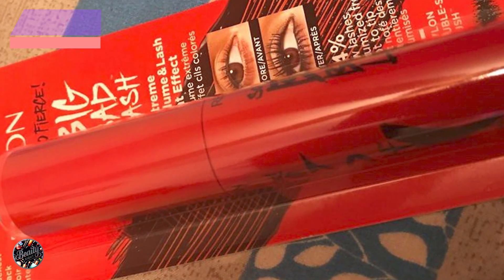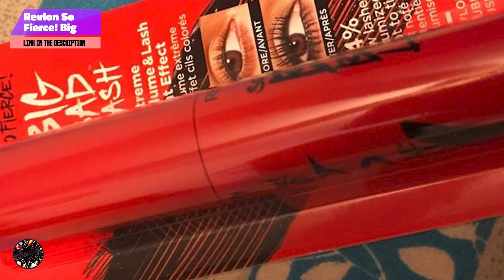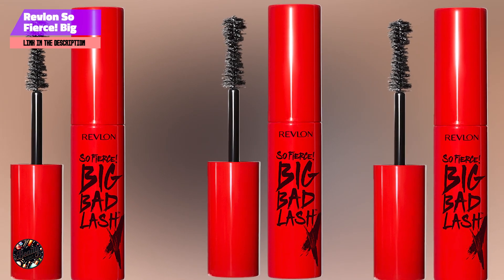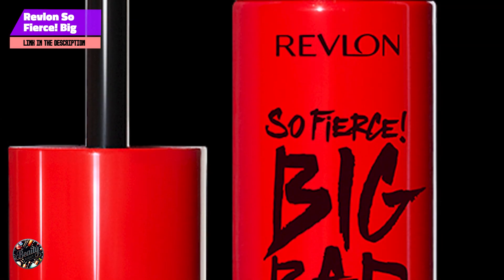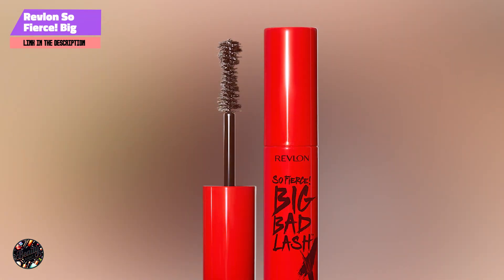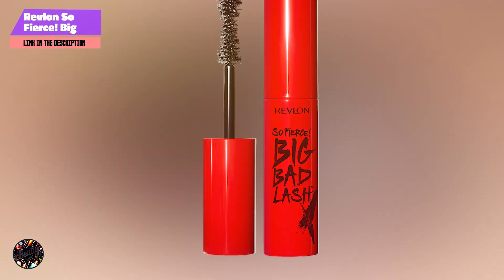In the second spot, we have Revlon So Fierce Big Bad Lash. This mascara is a powerhouse product designed to give your lashes a bold, intense look with minimal effort. Revlon, a trusted name in beauty, has crafted this mascara to deliver oversized, dramatic lashes that stand out, perfect for anyone looking to make a statement with their eyes.